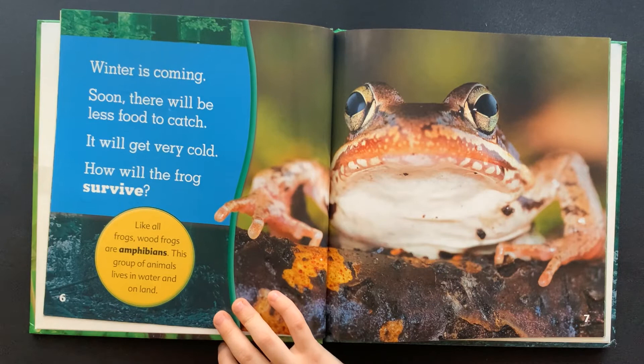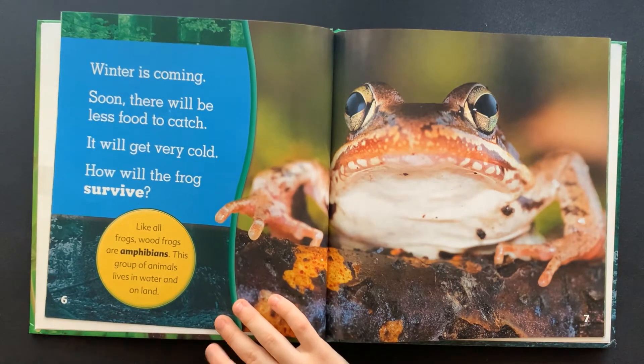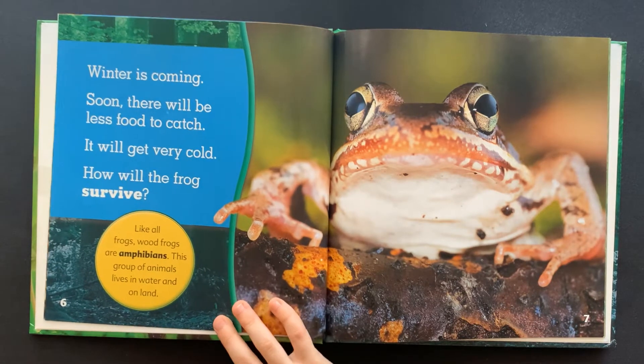Winter is coming. Soon there will be less food to catch. It will get very cold. How will the frog survive?